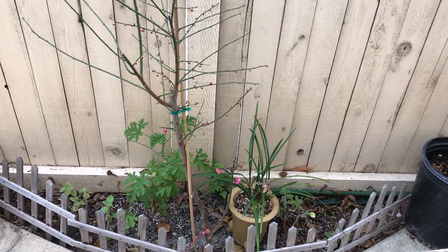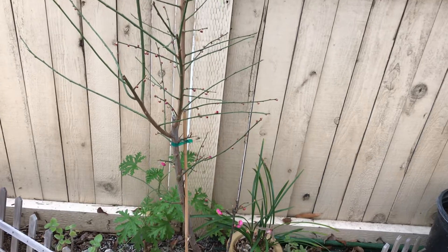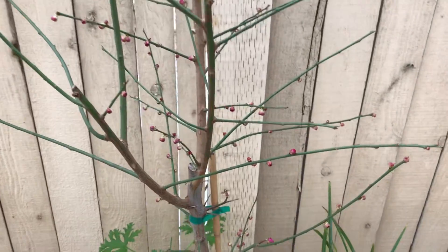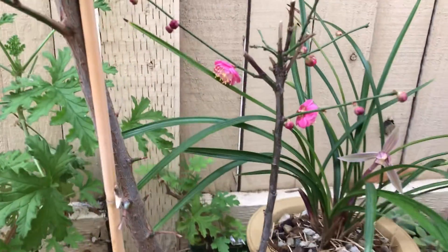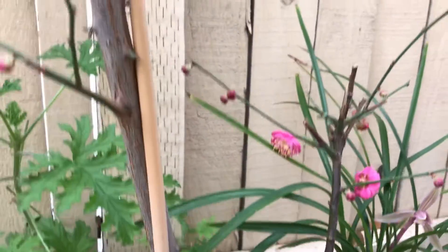Good morning, everybody. My plum tree first day blooming. See lots of bulbs here, and then the bottom one on a small branch start to bloom today. It's blooming first from the small branch because it's totally mature.